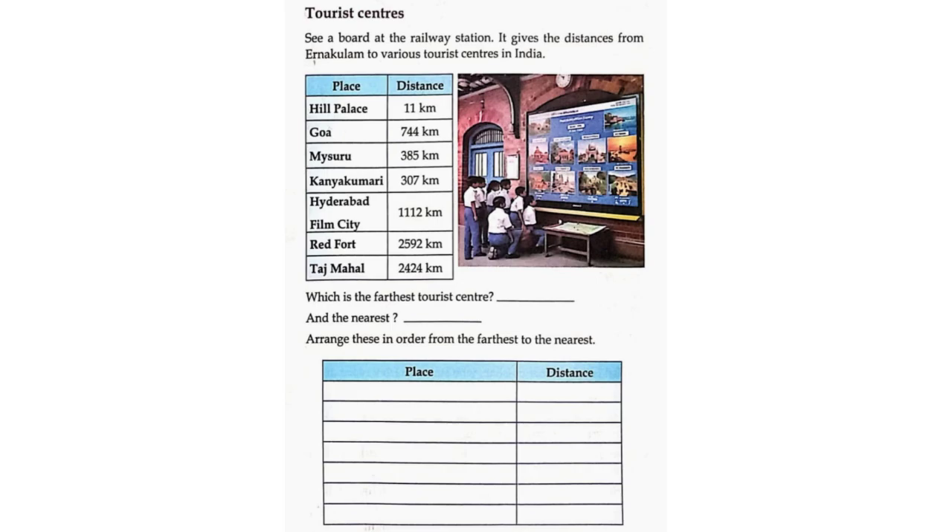Red Fort 2,592 km, Taj Mahal 2,424 km. Which is the farthest tourist centre? Red Fort. And the nearest? Hill Palace.